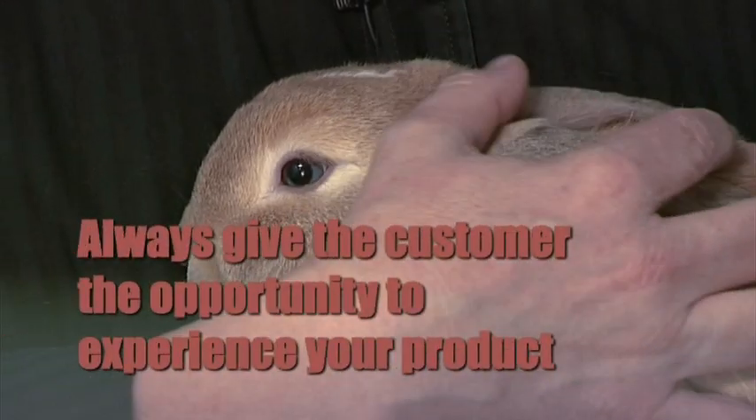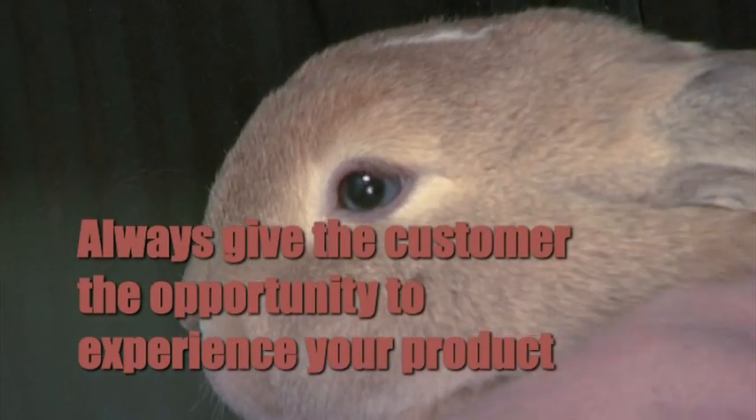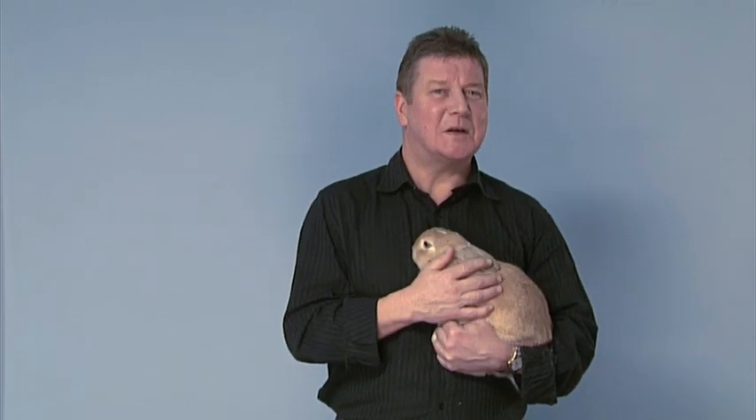Well, it's simple — always give the customer the opportunity to experience your product or service. This message is often the reverse of the psychology most salespeople and most companies adopt. Experience tells me that many companies are happy for someone who is going to buy from them to have a trial period, but are much more reluctant for potential customers who are unsure.